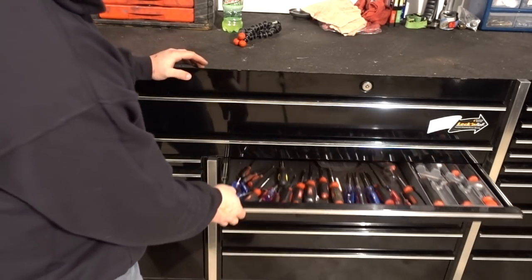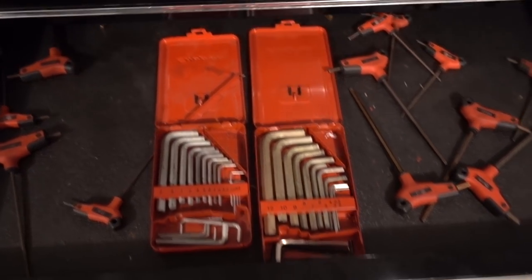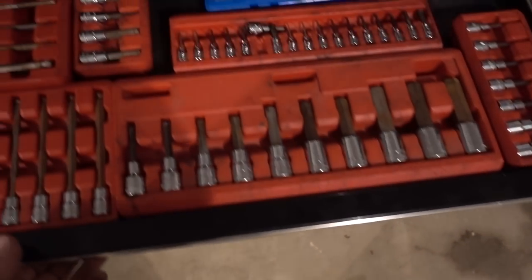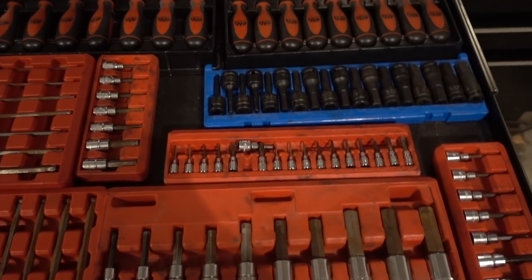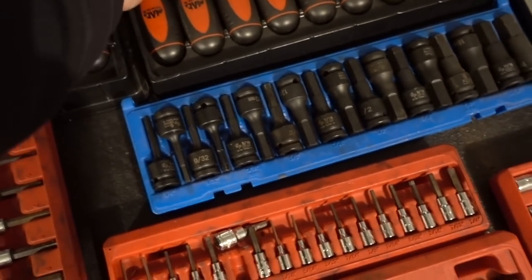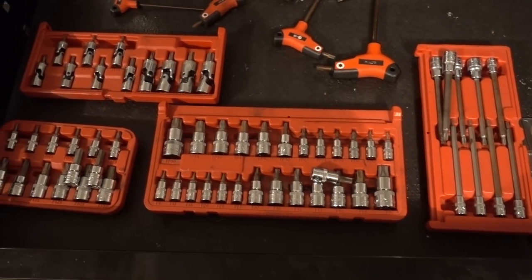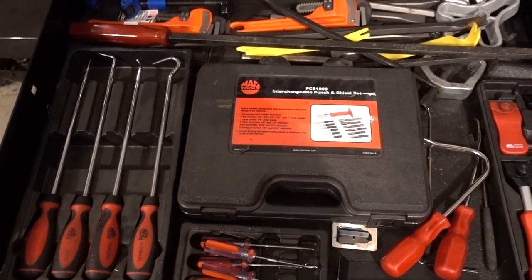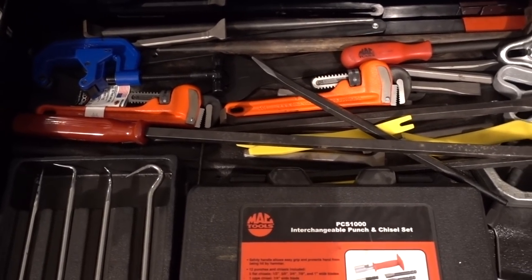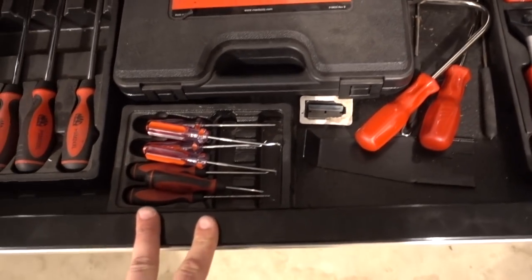Third drawer — Allens, T-bar Allens, regular Allens, more Allens on sockets, long ones, short ones, these handled ones which I never use. Torx — all on sockets, T-bars, some extensions, some on little screwdrivers. Picks and pry bars, some pipe wrenches, some pullers, some razor scrapers, all kinds of good stuff.